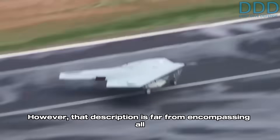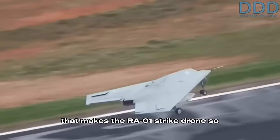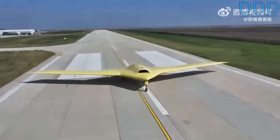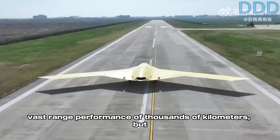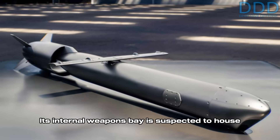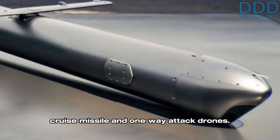That description is far from encompassing all that makes the RA01 strike drone so uniquely special and powerful. The drone's relatively large size and suspected flying wing configuration contribute not only to its vast range performance of thousands of kilometers, but also provide it with a significant payload capacity. Its internal weapons bay is suspected to house a two-digit quantity of stealth miniature cruise missiles and one-way attack drones.